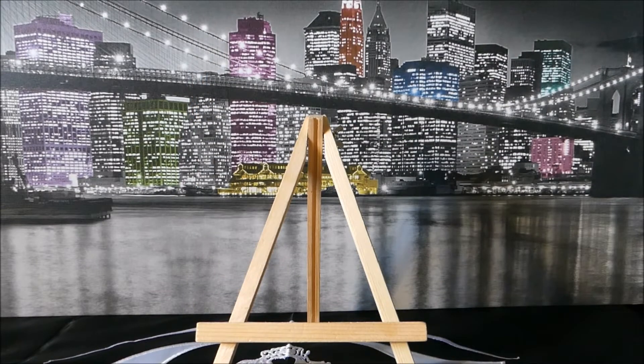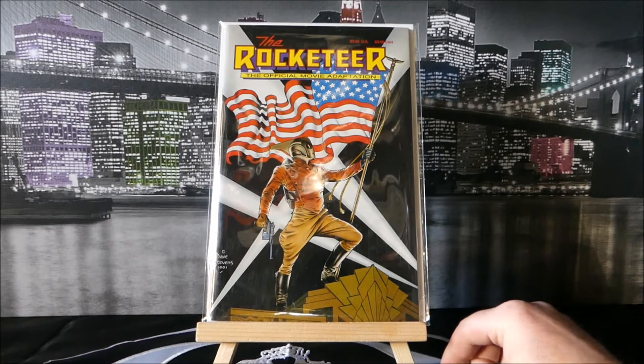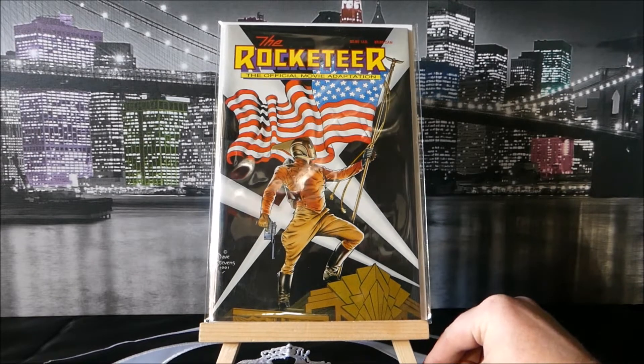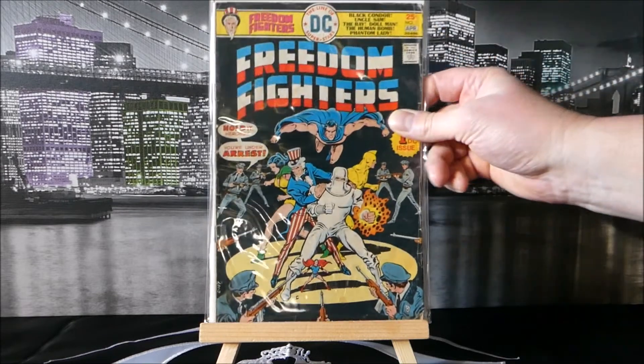Going through my books I found a couple of covers that I absolutely love. This one from 1991 is a Dave Stevens cover — it is Rocketeer. I love the movie. I have ordered a large Rocketeer statue that I'll be seeing at some point this year. This cover is just amazing; I'll probably display it with my statue when I get it.